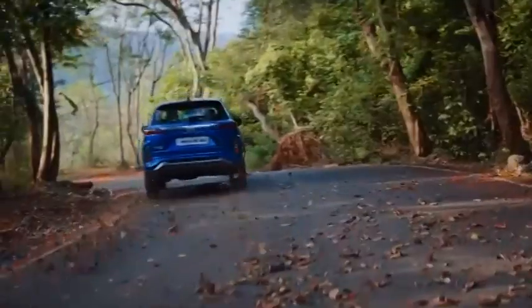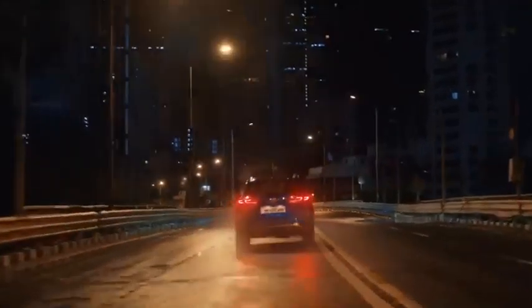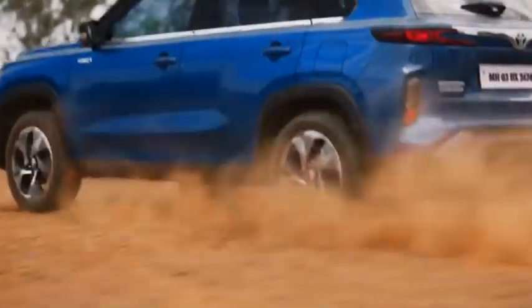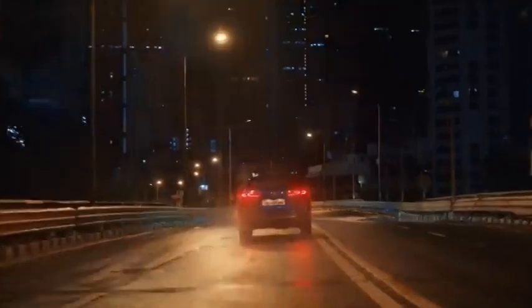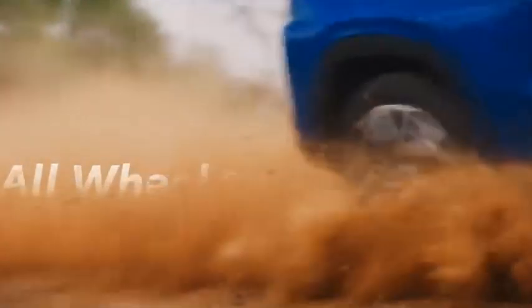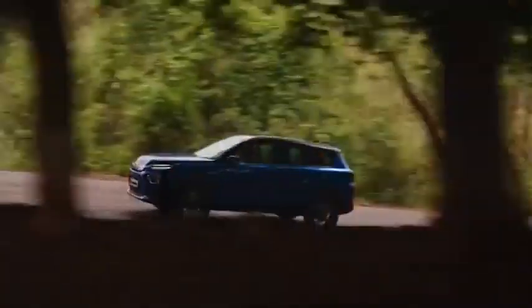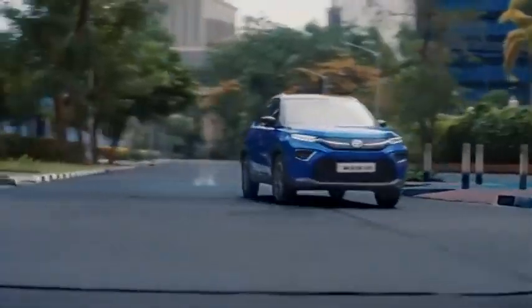Coming to the mechanical side of things, the Highrider will be offered with two engine options — a mild hybrid and a strong hybrid, both paired with a petrol engine. The mild hybrid option, powered by a four-cylinder 1.5-litre engine, will be available with both a six-speed automatic and a five-speed manual, with the top-spec variant having all-wheel drive with selectable driving modes. The strong hybrid variant features a 1.5-litre 3-cylinder engine paired to an eCVT and a large battery pack, delivering a power output of 114 HP along with a substantial torque output.